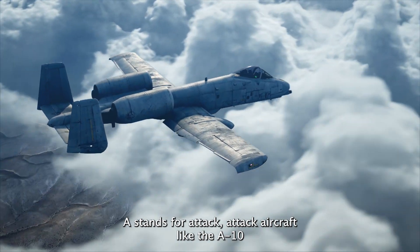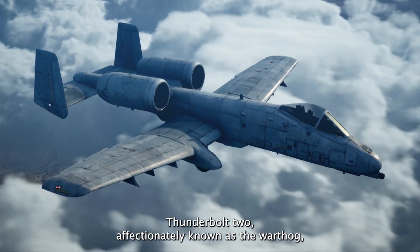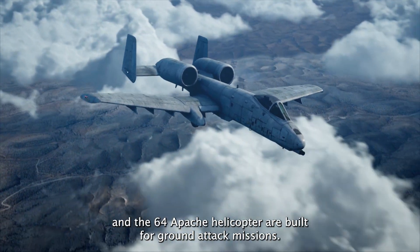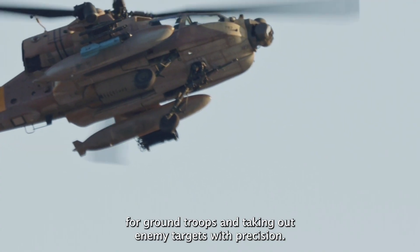A stands for Attack. Attack aircraft like the A-10 Thunderbolt II, affectionately known as the Warthog, and the AH-64 Apache helicopter are built for ground attack missions. They specialize in close air support, providing cover for ground troops and taking out enemy targets with precision.